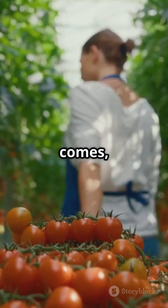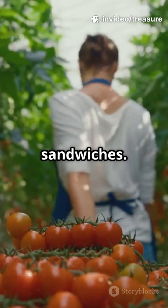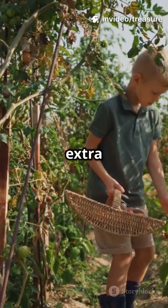And hey, when harvest time comes, you've already got the perfect combo for salads, sauces, or sandwiches — no extra trip to the store.